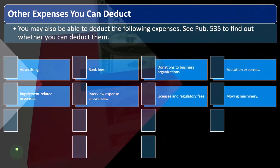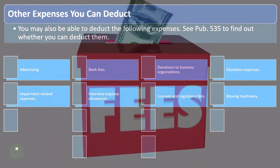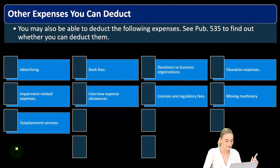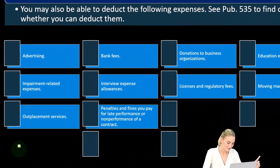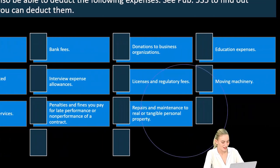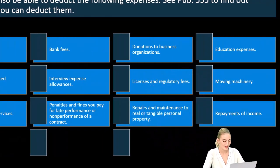Licenses and regulatory fees related to the credentials you need for your business are of course deductible. Additional expenses include moving machinery, outplacement services, penalties and fines paid for late performance or non-performance of a contract, and repairs and maintenance to real or tangible personal property.